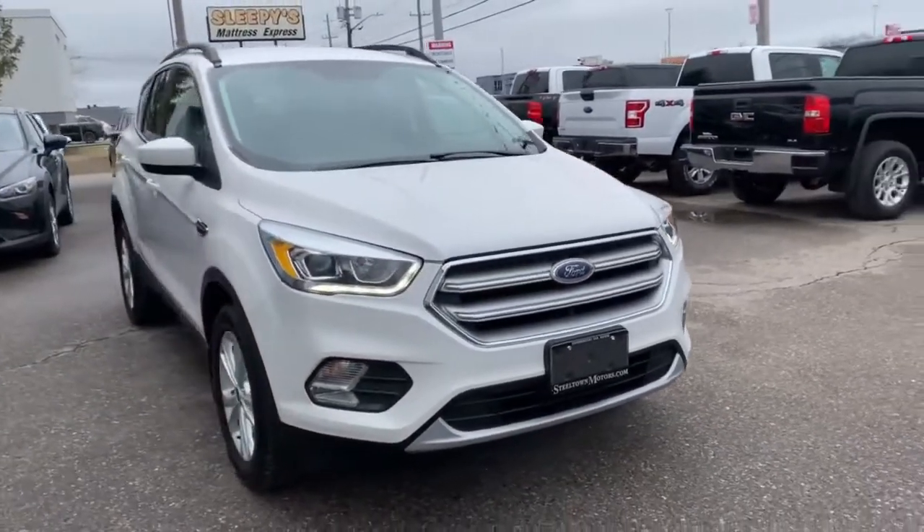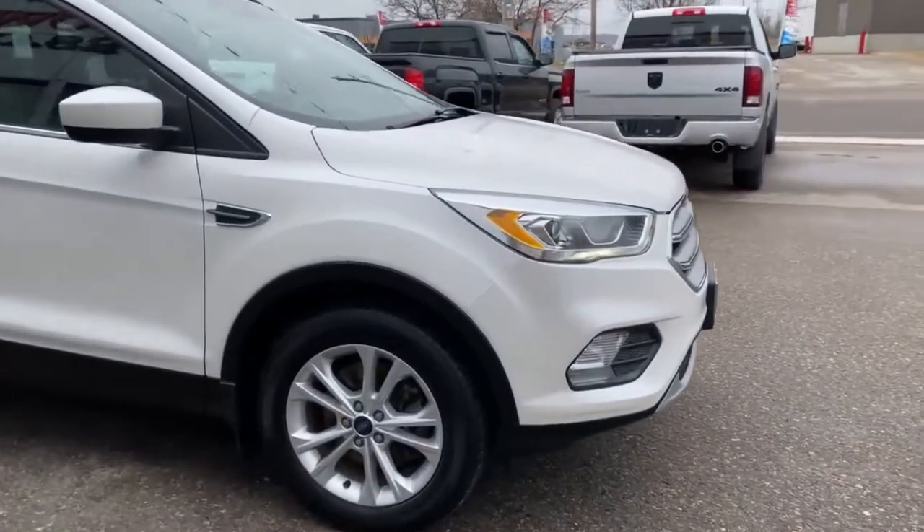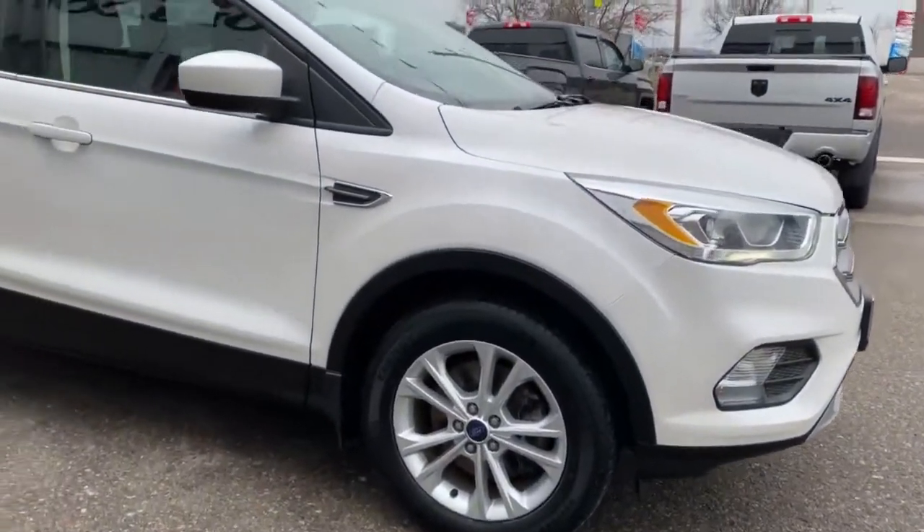This is a very low mileage unit — only 32,000 kilometers. You've got a nice headlight and fog light package, gorgeous front design, and beautiful alloy rims.